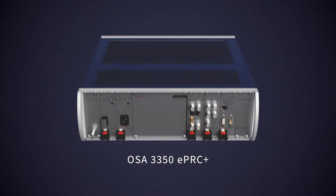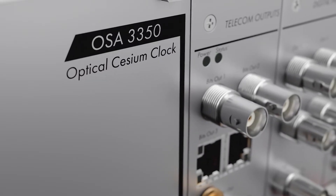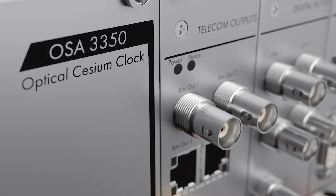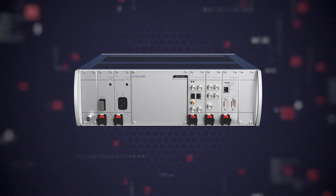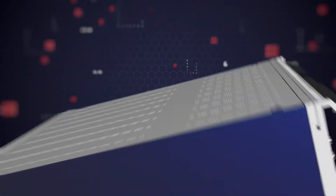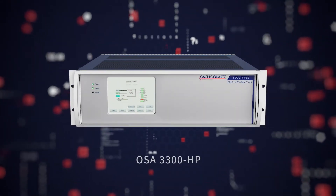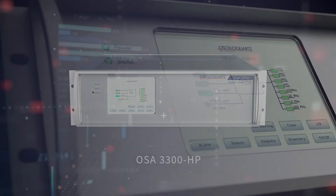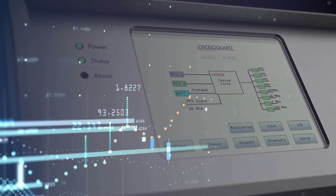Our OSA 3350 ePRC changed the game for optical cesium and ushered in a whole new era of possibilities for timing and synchronization devices. Today we're taking our market-leading optical cesium even further with the launch of our OSA 3300 HP — the industry's first high-performance optical cesium atomic clock, setting performance benchmarks and cost points that the competition cannot touch.